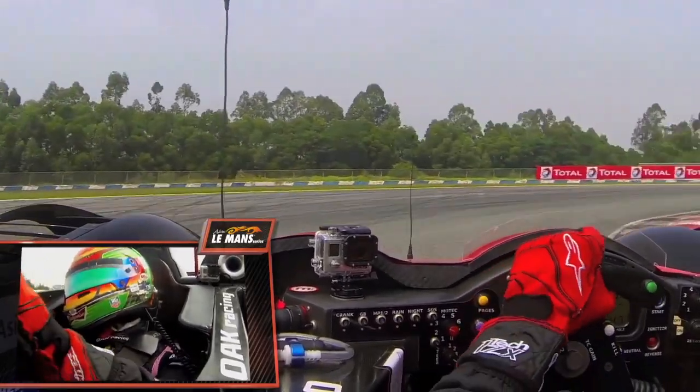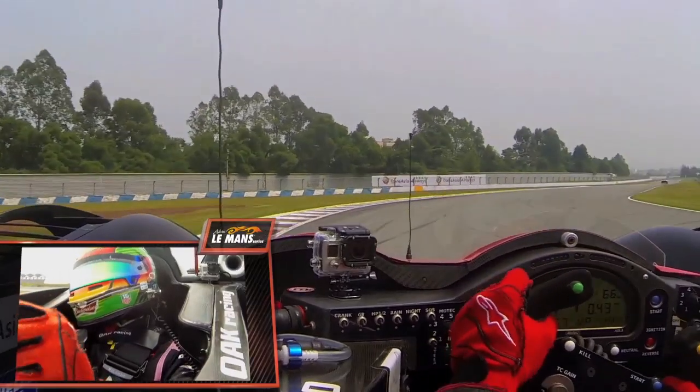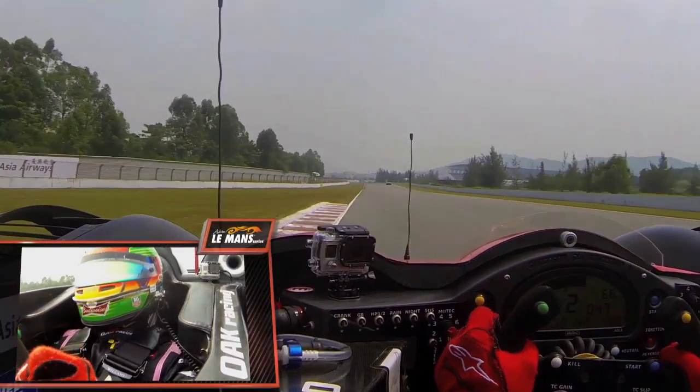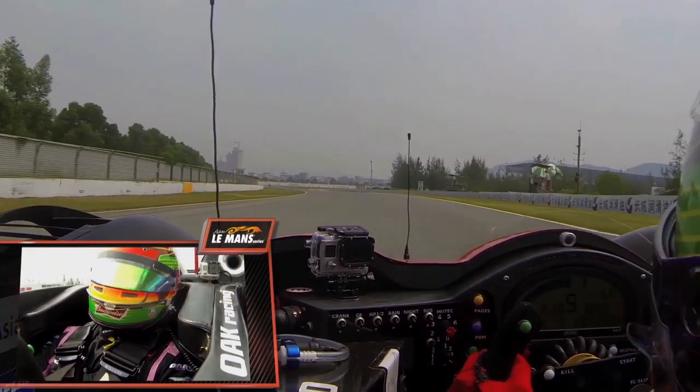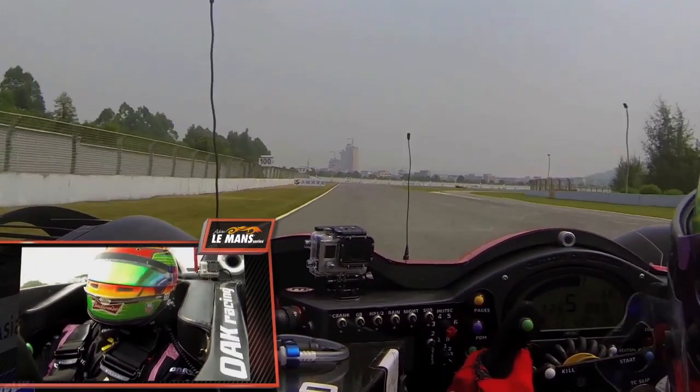Turn 11 here. Hard on the brakes again, back from fifth to first gear. Slightly different from turn one, but sort of similar in terms of style, in that it opens a little bit on the exit of the corner. And then we're already on the way to the last corner.